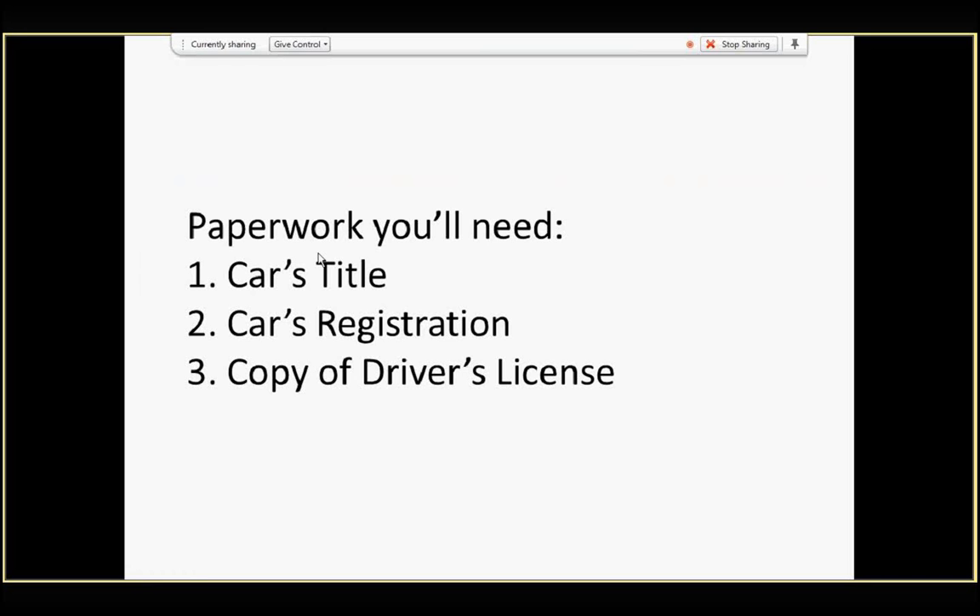You'll also need a notarized export power of attorney. You can download a sample power of attorney from our website.